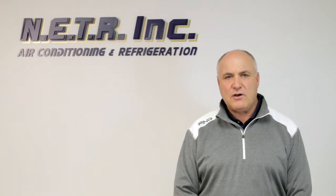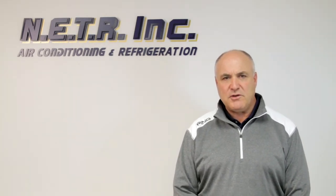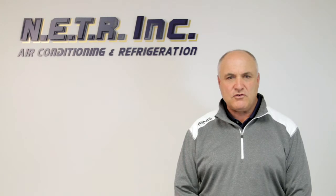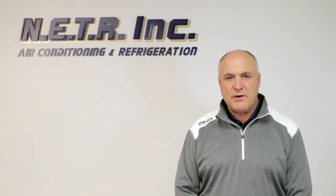Why would I want to install a Mitsubishi system in a commercial building? Well, first off, most commercial buildings today are heated and cooled by sometimes one or two rooftop units in a small area.